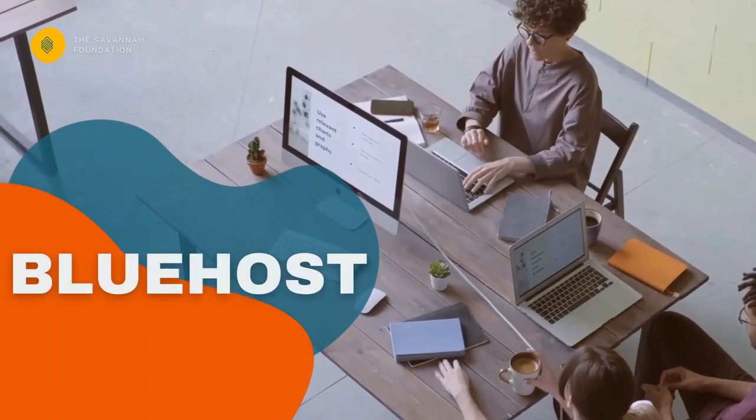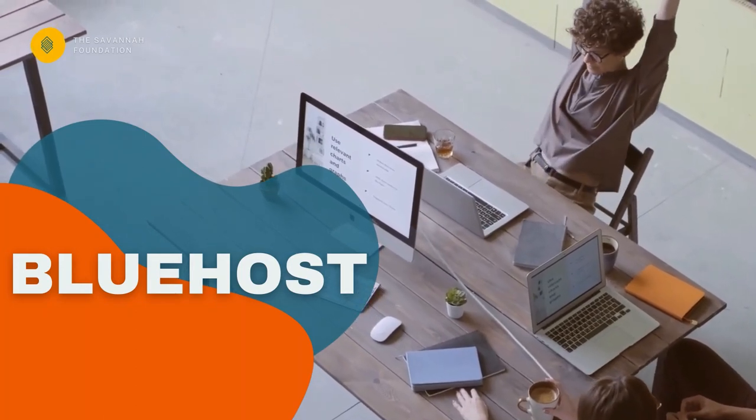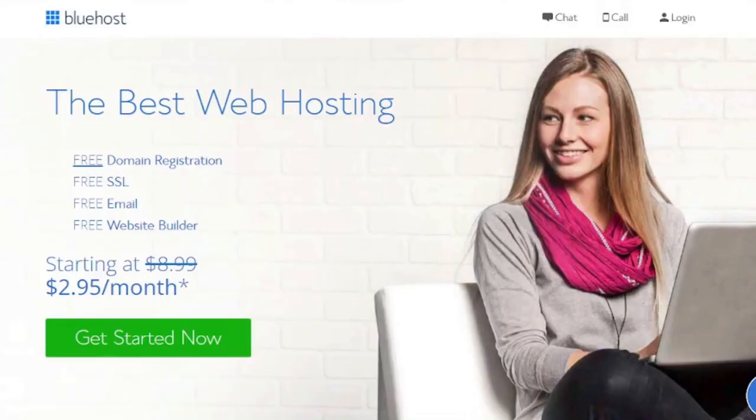Number one: Bluehost. Bluehost is one of the most popular and reliable web hosting services. They provide excellent shared web hosting services at unbelievably low pricing.